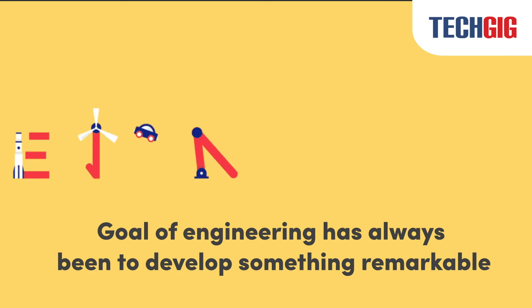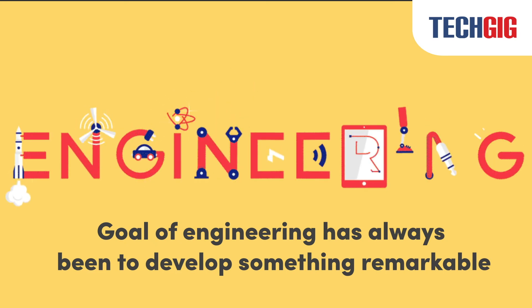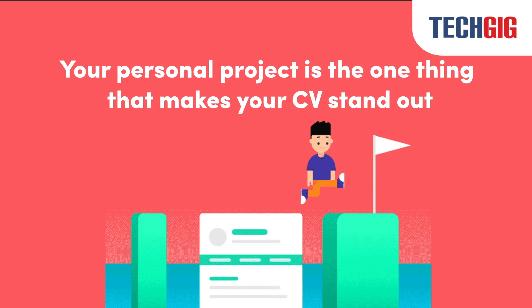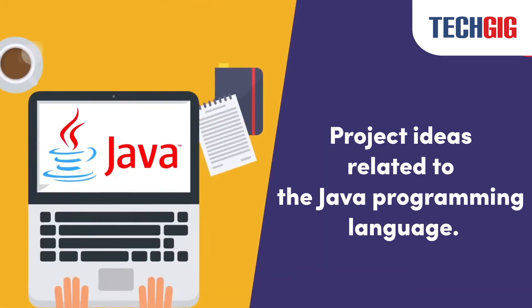The ultimate goal of engineering has always been to develop something remarkable that appeared unattainable. Your personal project is one thing that makes your CV stand out. Today, we'll go through various project ideas related to the Java programming language.